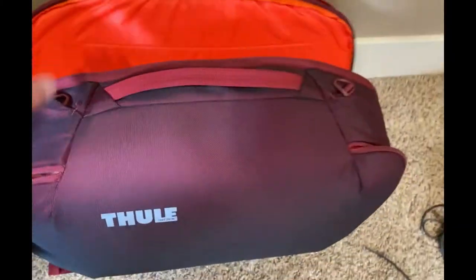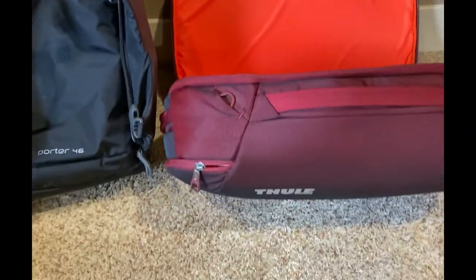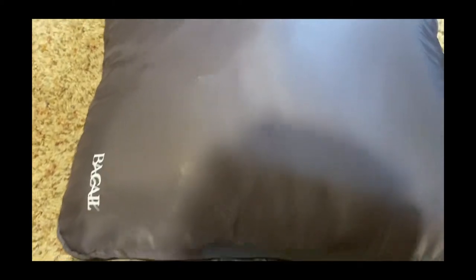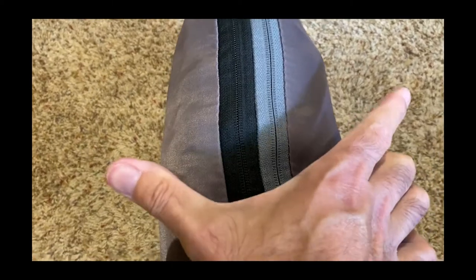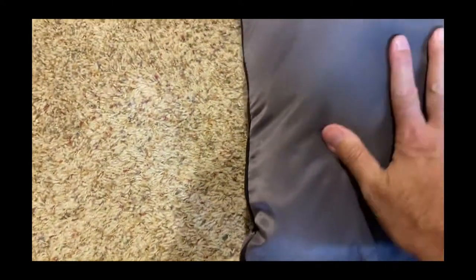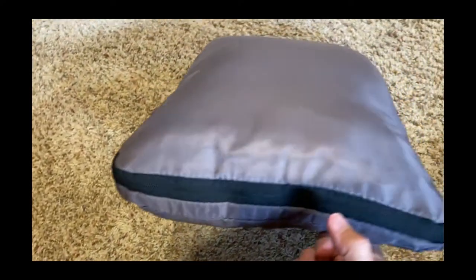Here's the before — you can see roughly the width. And there we are, zipped on all sides. It's still bulky but not nearly what it was before, so it does save on packing and space in the bags.